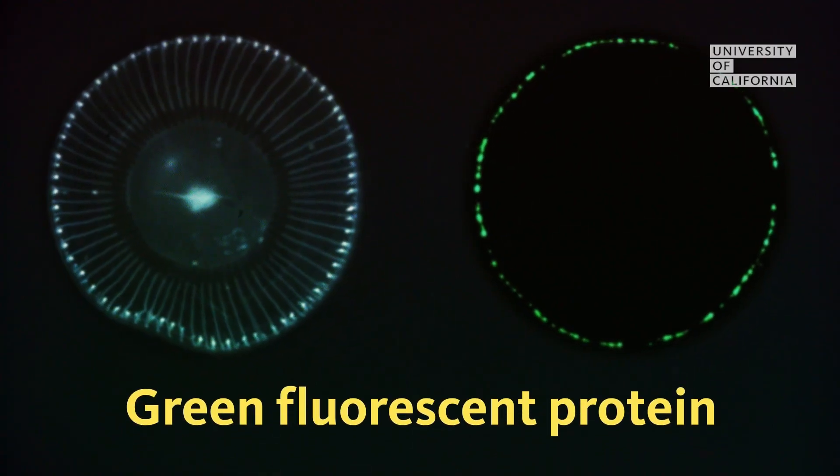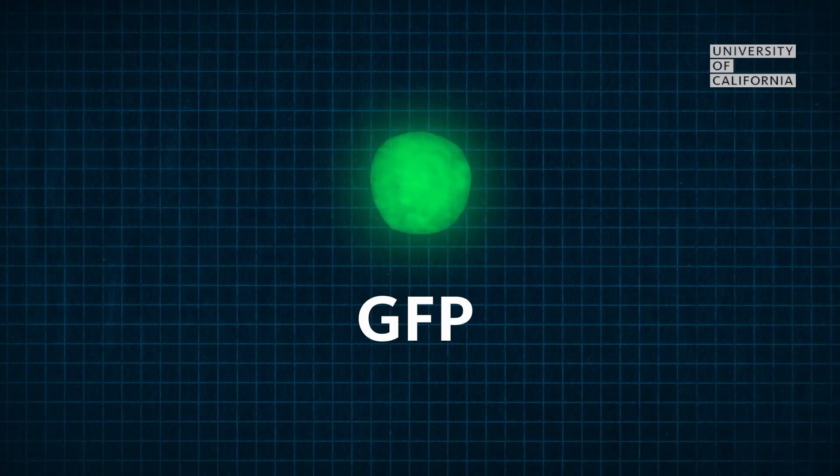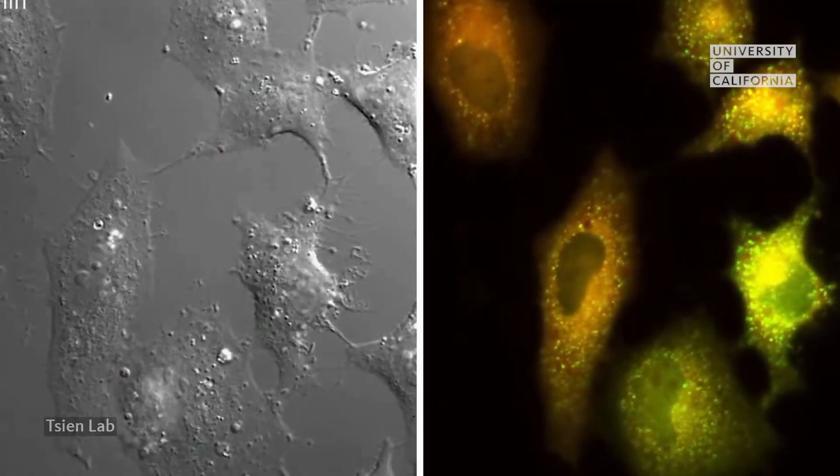What they did was they ended up taking jellyfish protein — which is fluorescent — and this helps us identify whether or not there are stem cells present.